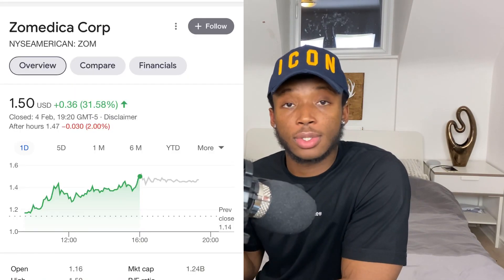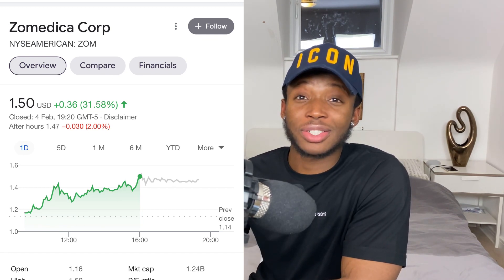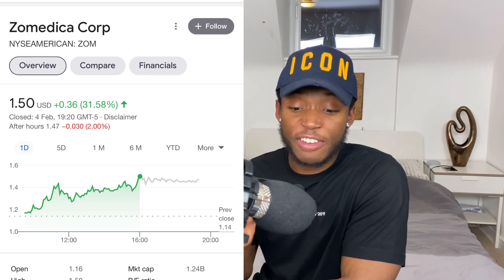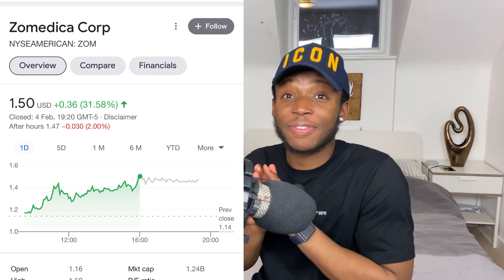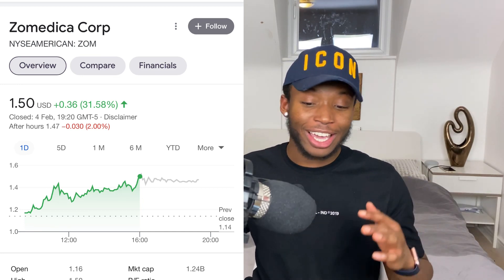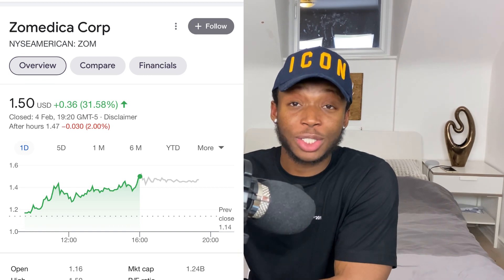Hey investors, welcome back to our channel. In today's video we're talking about Zomedica, ticker symbol ZOM. This stock is up over 30% today and it's sitting at $1.50, which is its 52-week high. Congratulations to any investors in Zomedica.